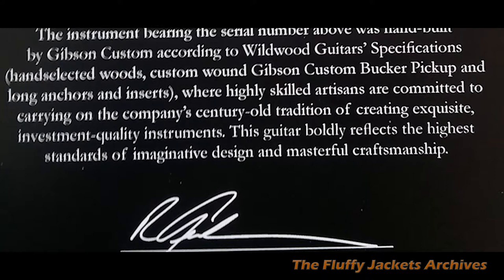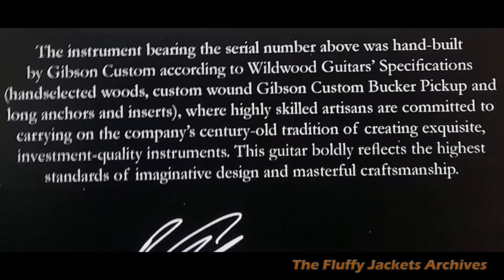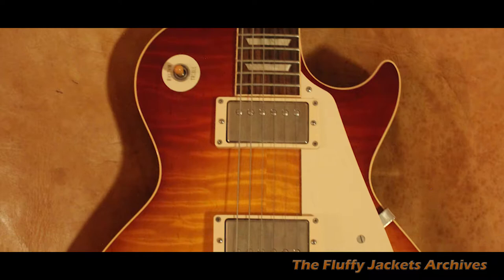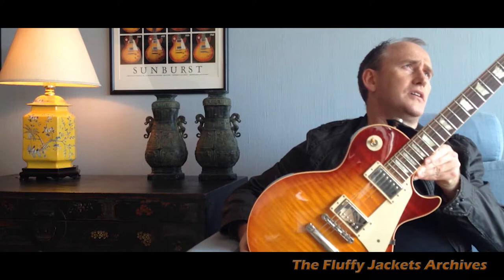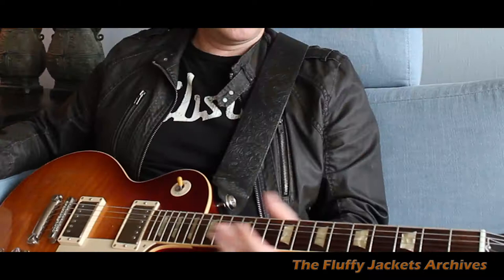They also have long anchors screwed onto the body to give it more resonance, and they have some amazing flame tops. As you can see, this is a beautiful, lightweight guitar with great wood. It's from 2011 — a Gibson Custom Shop 1960 reissue with a thin neck, which I like. Beautiful guitar.